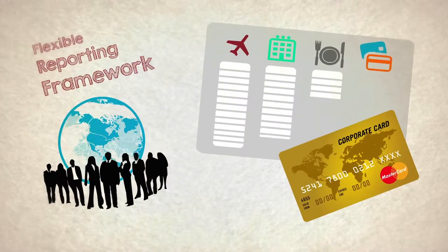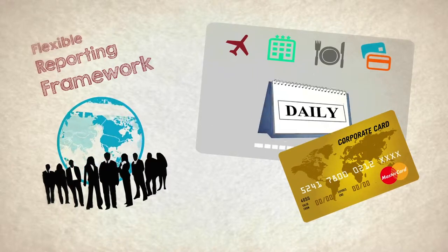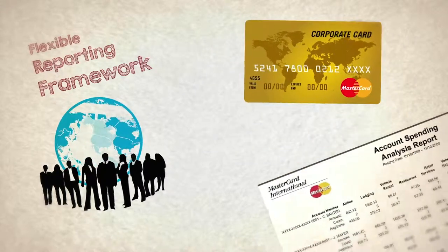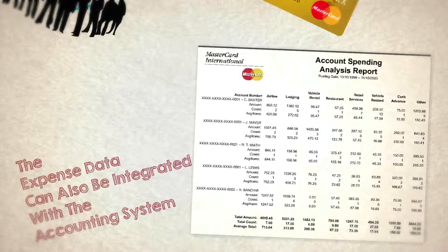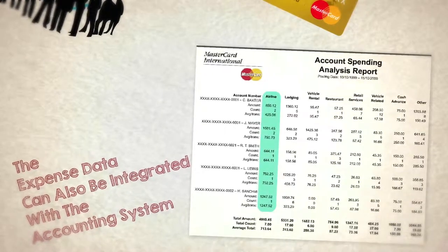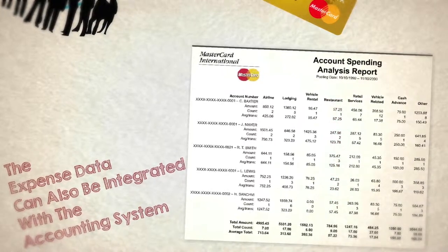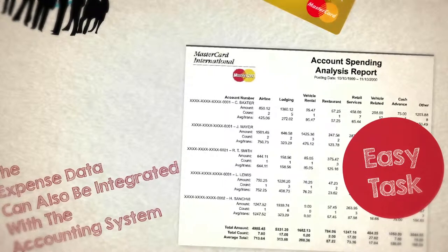A flexible reporting framework ensures that corporates can retrieve comprehensive daily, monthly, quarterly or annual financial reports that break down spending by business units. The expense data can also be integrated with the accounting system, helping simplify their administrative workflow. All this making cost control and implementation for our corporate an easy task.